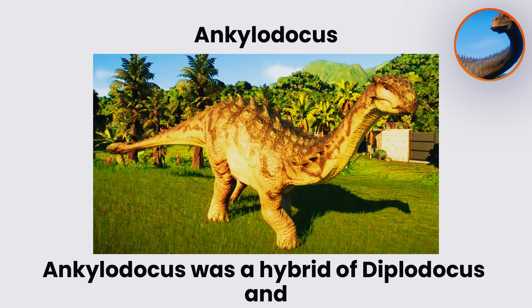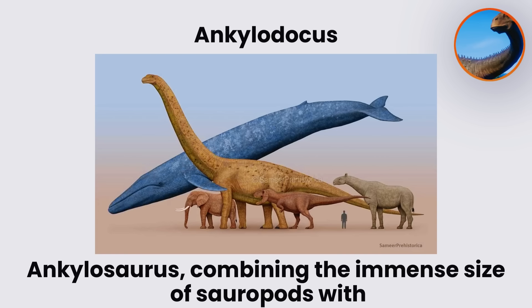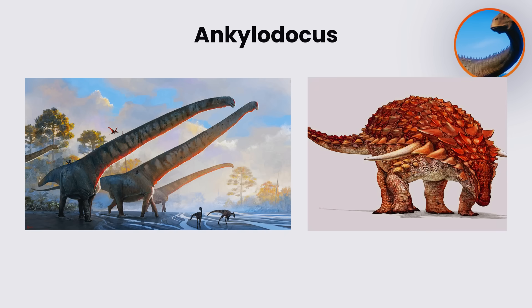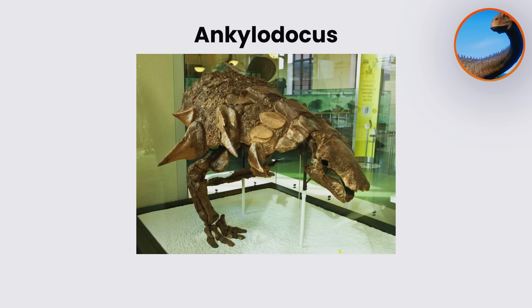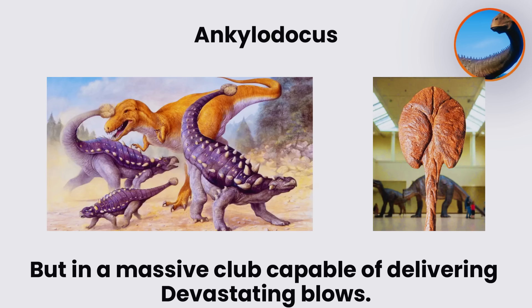Ankylodocus. Ankylodocus was a hybrid of Diplodocus and Ankylosaurus, combining the immense size of sauropods with the heavy defenses of armored dinosaurs. It retained the elongated neck and whip-like tail of Diplodocus, stretching over 25 meters in length, but its body was covered with rows of osteoderms and protective bony plates inherited from Ankylosaurus. Its tail ended not in a slender lash, but in a massive club capable of delivering devastating blows.